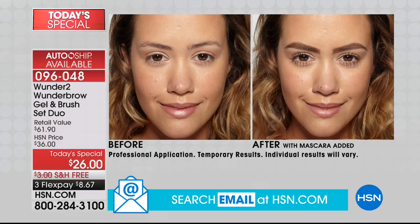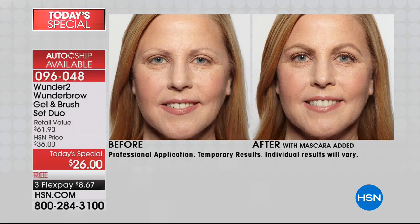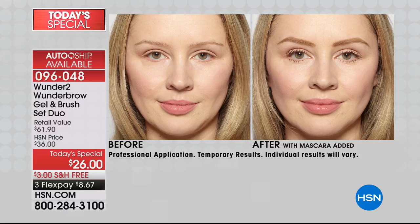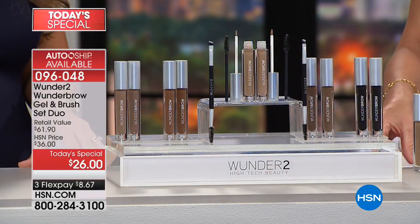Look at that. Gorgeous. That's why 230,000 units have been sold here at HSN. There are a lot of happy, good-looking brows out there, ladies. If you happen to love Wonder Brow, please be part of our show. The number to dial is 1-866-376-8255. We're going to show you live here how this works.